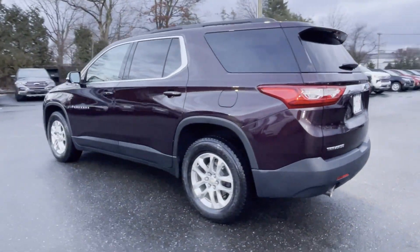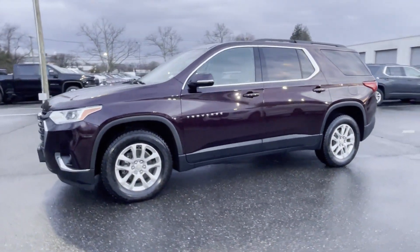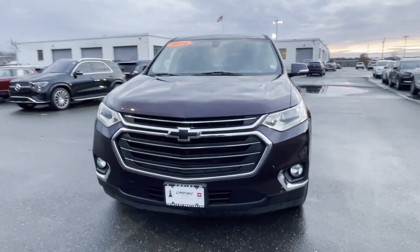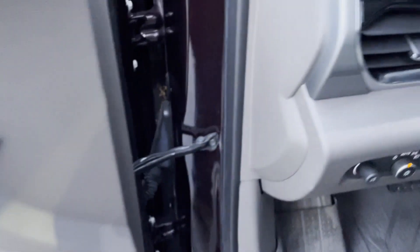satellite radio, multi-zone air conditioning, third row seating, heated side view mirrors, backup camera, tinted windows, HID headlights, rear air conditioning. This is a top rated dealer — visit us today, your dream car is waiting.